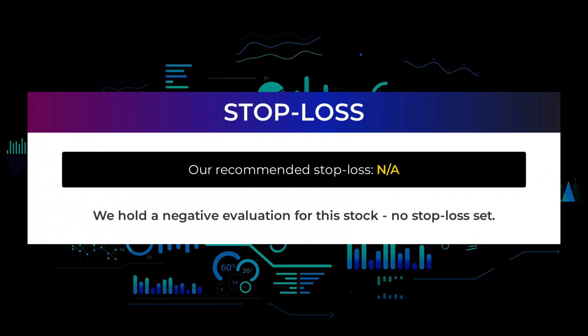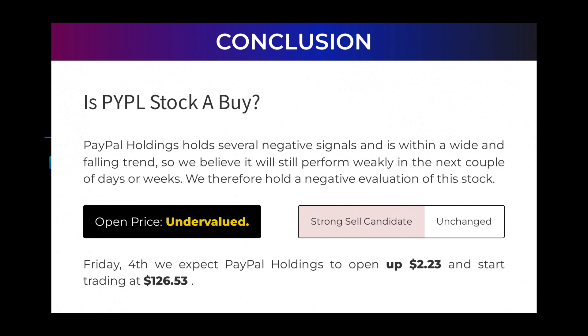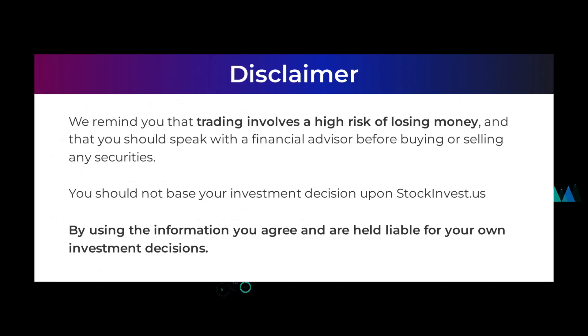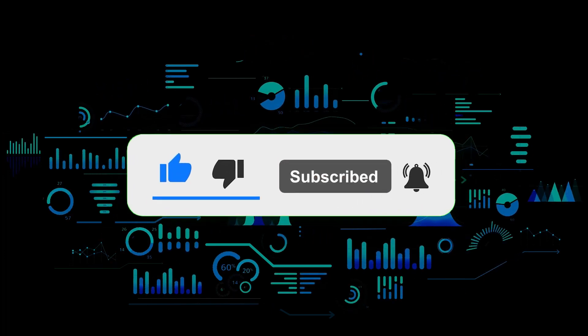We hold a negative evaluation for this stock — no stop loss set. Is PayPal Holdings stock a buy? PayPal Holdings holds several negative signals and is within a wide and falling trend, so we believe it will still perform weakly in the next couple of days or weeks. We therefore hold a negative evaluation of this stock. After analyzing volatility and movements for the last trading day, our systems find the current price is undervalued. For trading on Friday the 4th, we expect PayPal Holdings to open up $2.23 and start trading at $126.53. We remind you that trading involves a high risk of losing money and that you should speak with a financial advisor before buying or selling any securities. You should not base your investment decision upon stockinvest.us. By using the information you agree and are held liable for your own investment decisions. That's the end of this video — thanks for watching, leave a comment if you have any questions, and don't forget to subscribe to the channel.